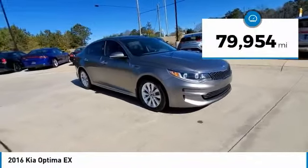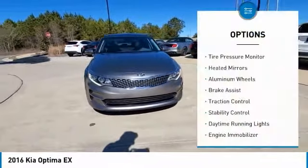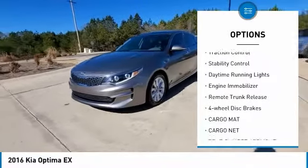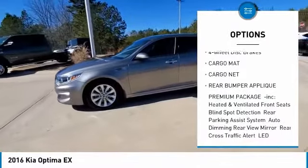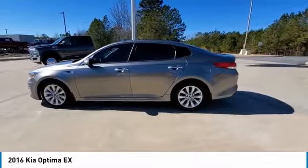This vehicle has less than 80,000 miles. Here are some of this vehicle's great options: tire pressure monitor, heated mirrors, aluminum wheels, brake assist, traction control, stability control, daytime running lights, engine immobilizer, remote trunk release, and four-wheel disc brakes.